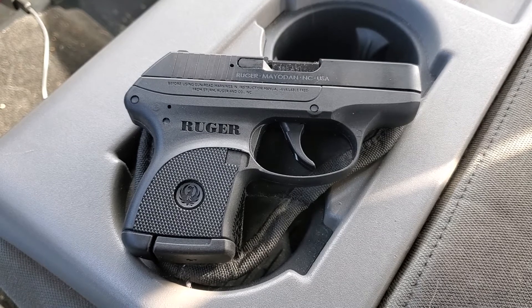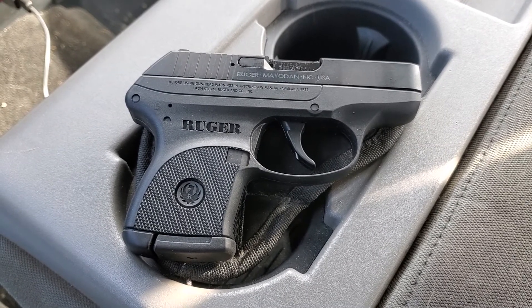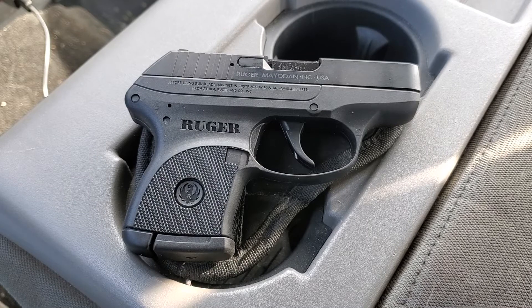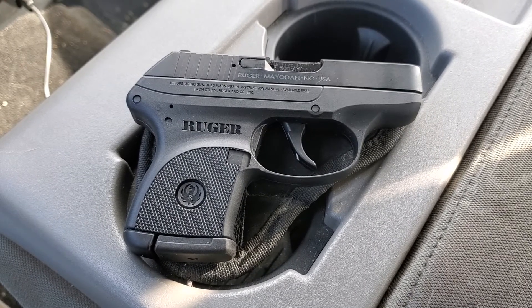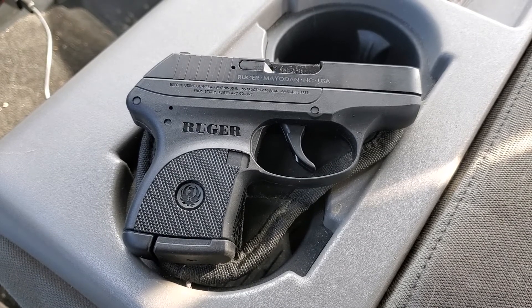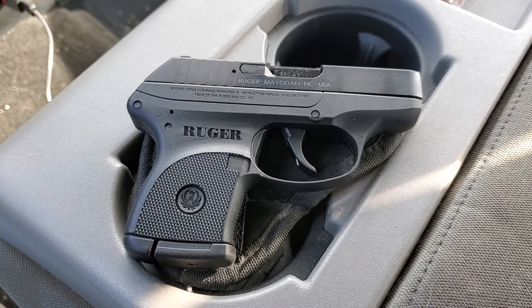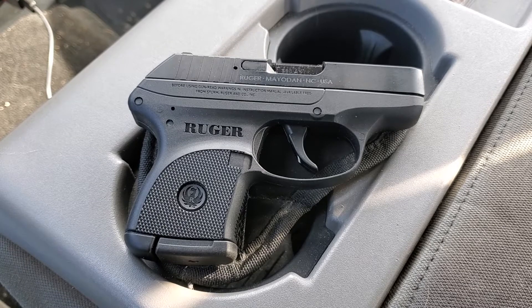Ruger has moved their manufacturing of the LCP to North Carolina. The last one I owned was back in 2017 and it was made in Prescott, Arizona. Interesting to see them move manufacturing from one side of the country to the other — beats me why they would do that. If you know why, comment below.